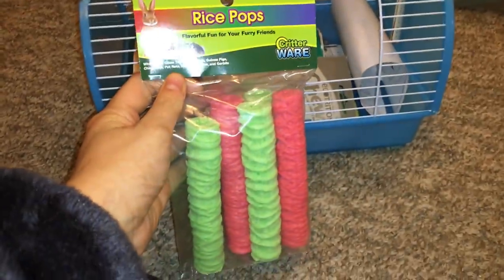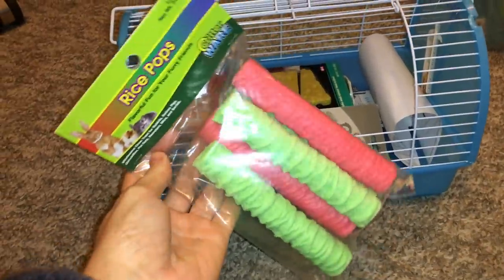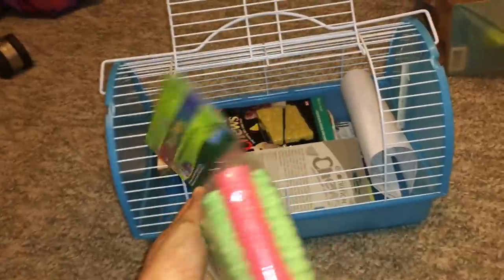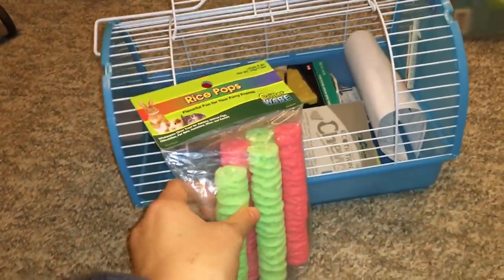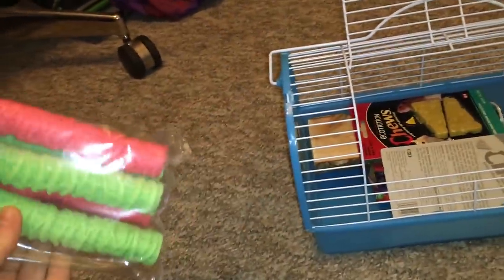So the first thing you can see here are some rice pops. I showed these off in one of my recent videos, but they're really yummy. The rats really enjoy them, and they're not all that bad for them. They've already eaten one, as you can see from the pack, but they're definitely going to enjoy the others just as much.